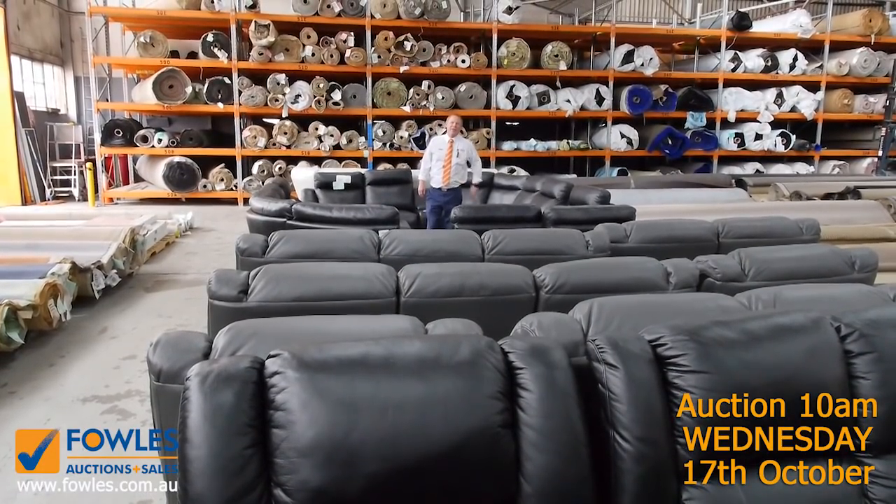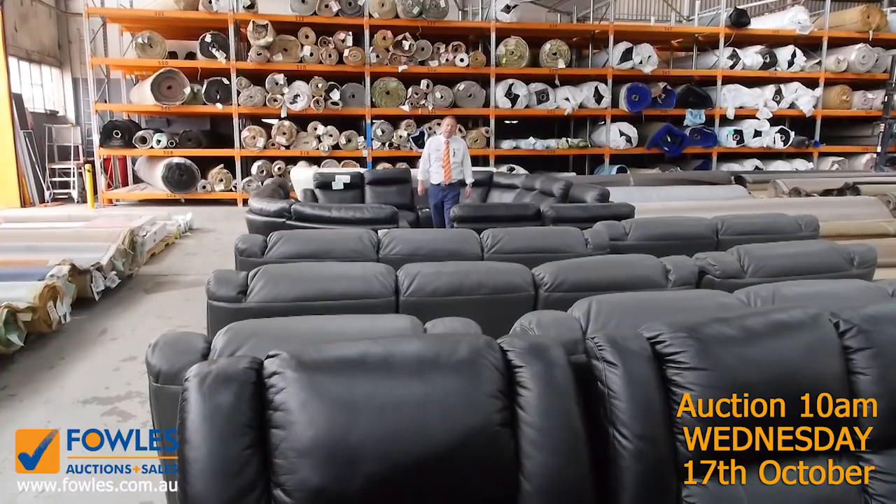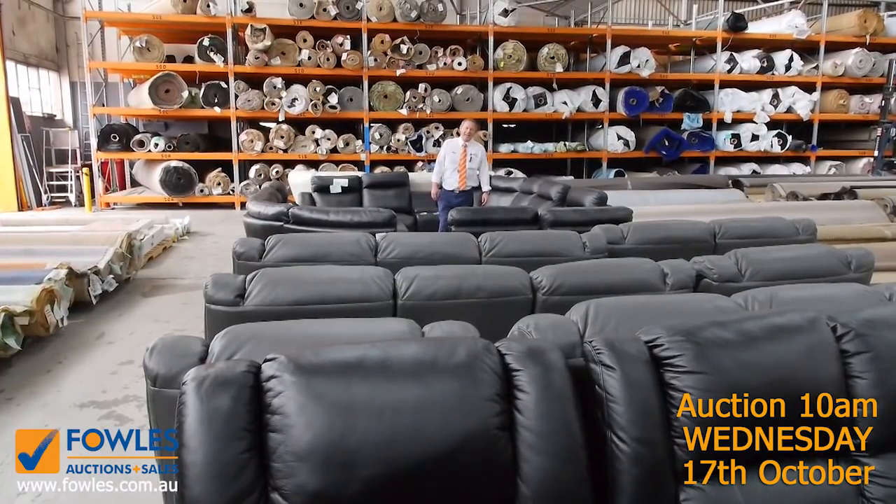Hi, I'm Liam from Fowles, and welcome to the Home Renovators auction preview for Wednesday the 17th of October 2018 at 10am.